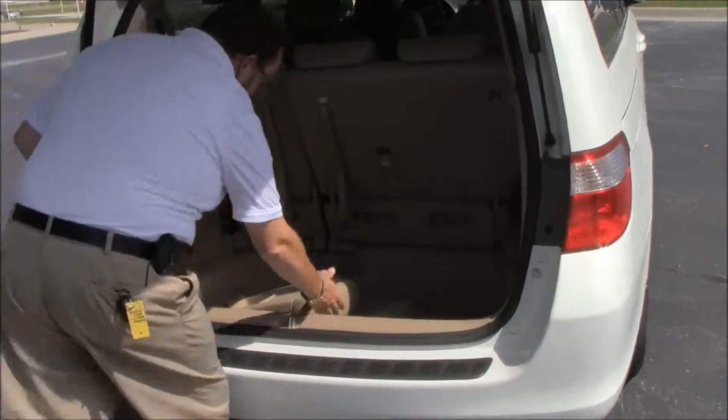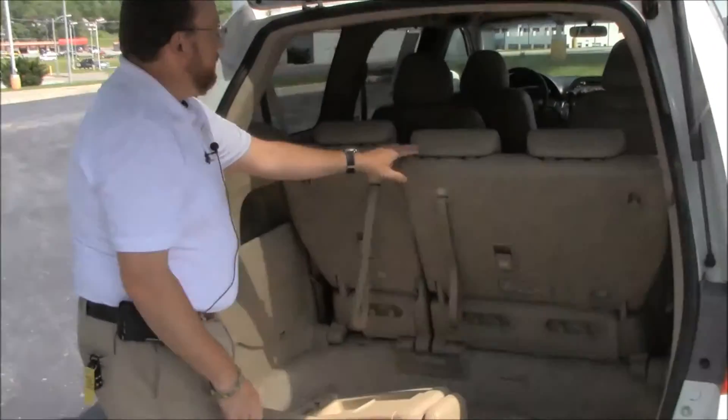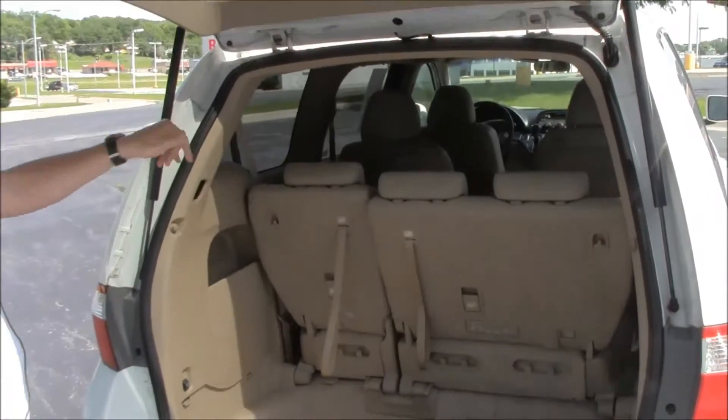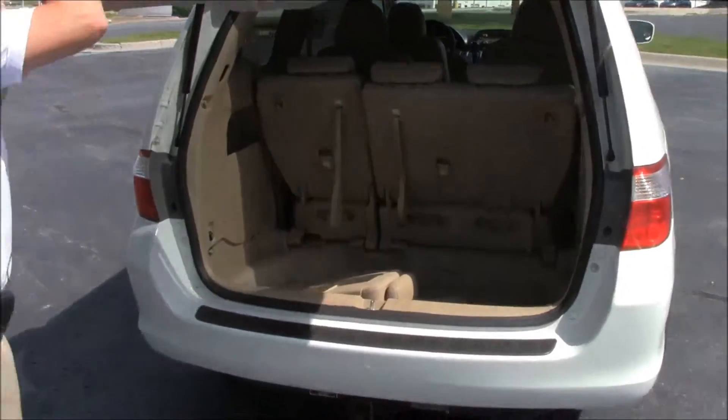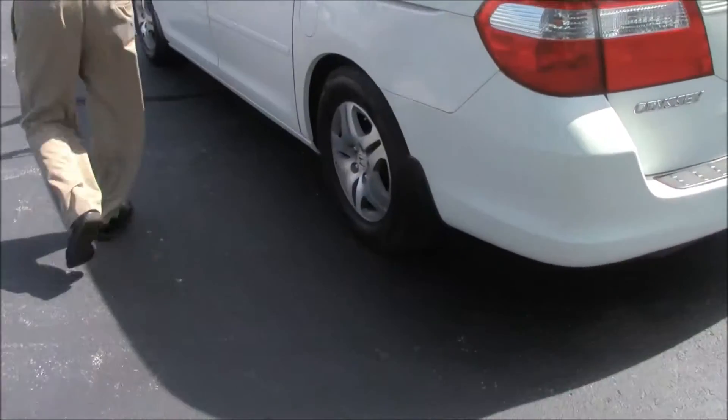You have the plus-one seat sitting back here, all the floor mats, 60/40 fold-down seats in the back — they'll tumble flat. Second row seats will come all the way out. The Odyssey is an eight-passenger van.